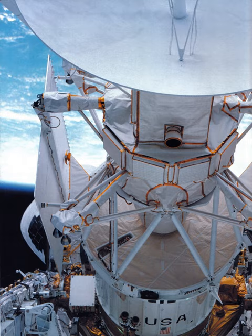Space Shuttle Atlantis lifted off from Pad B, Launch Complex 39 at Kennedy Space Center, Florida, at 14:46 Eastern Daylight Saving Time on 4 May 1989. The primary payload, the Magellan spacecraft with its attached Inertial Upper Stage, was successfully deployed later that day. Magellan was the first American planetary mission in 11 years.